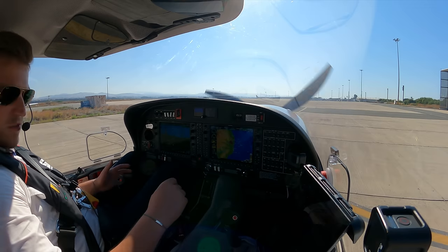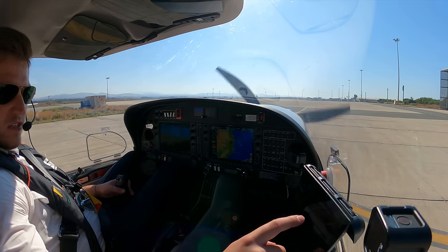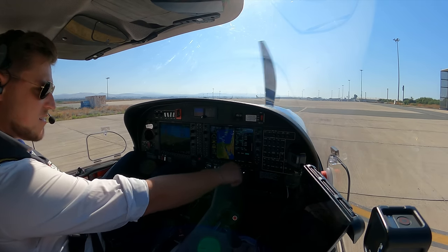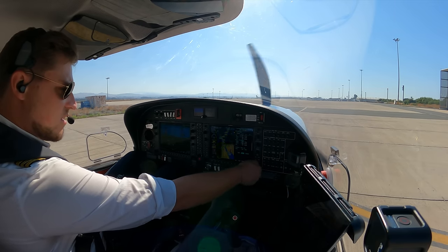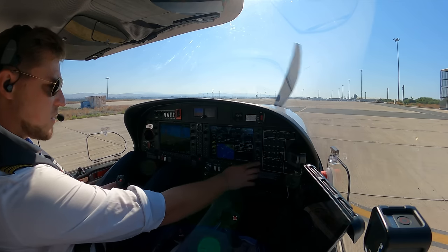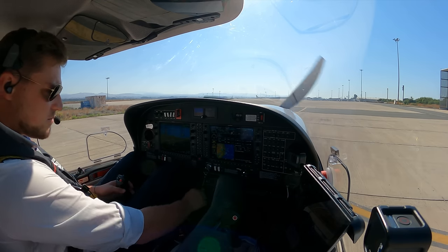As told yesterday, I'm going to send the flight plan to the panel — send to panel. We have one flight plan here, enter, and we check that. That's what I filed, and we activate that. Then we delete Ezeri because it's direct Aplon, and that's the flight plan.